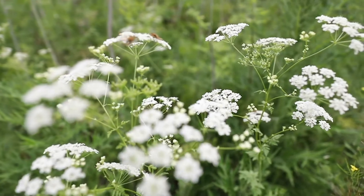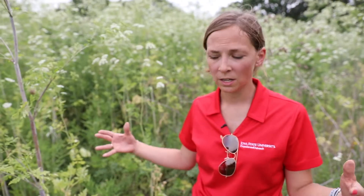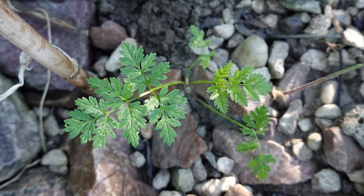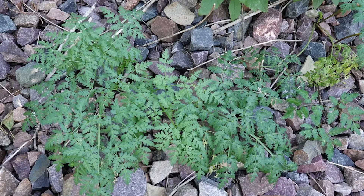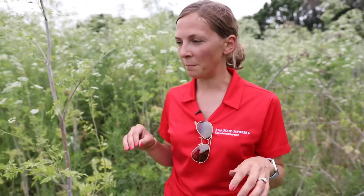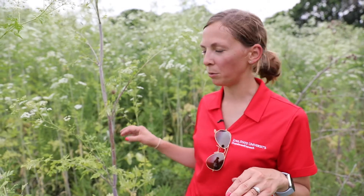Of the apiaceae, when it shoots out of the ground in the spring, it is by far the largest. Those basal rosettes can be two feet or more in diameter across on the ground. And then when it starts to bolt, it bolts very early in the spring. It's probably a pretty close competition between the poison hemlock and the wild parsnip as to which one flowers first.